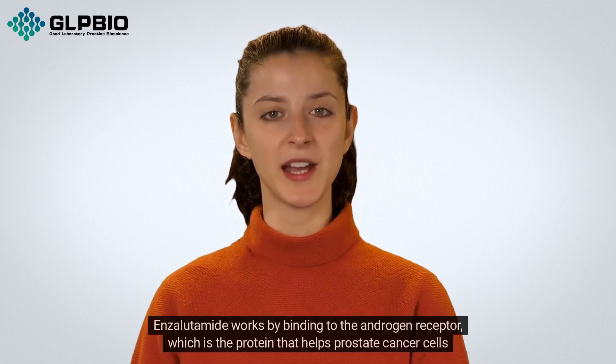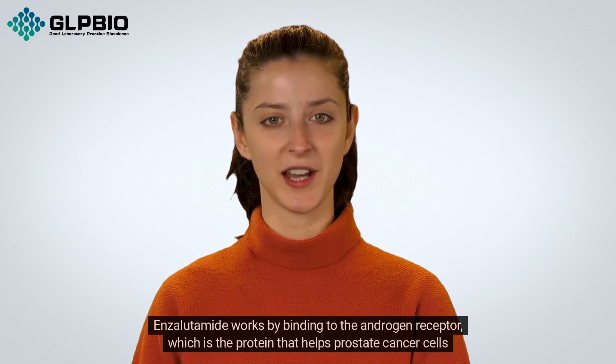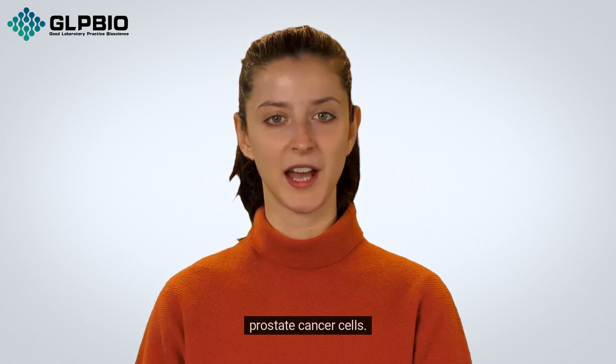Enzalutamide works by binding to the androgen receptor, which is the protein that helps prostate cancer cells grow in the presence of androgens. By blocking the actions of the androgen receptor, enzalutamide can help stop the growth and spread of prostate cancer cells.